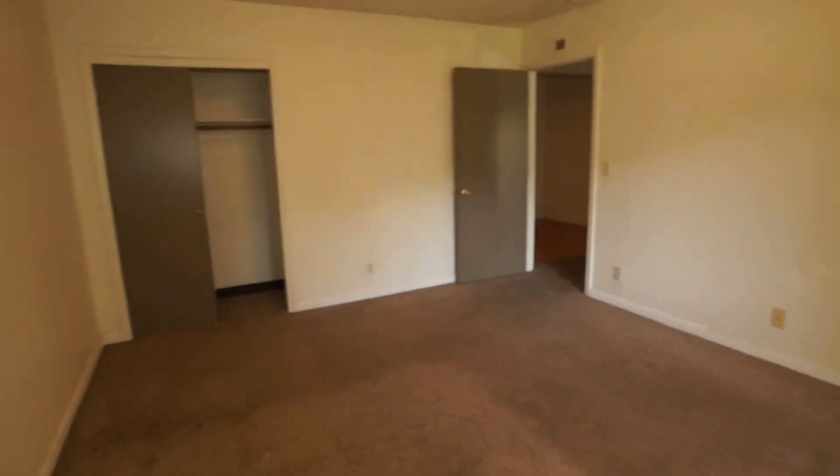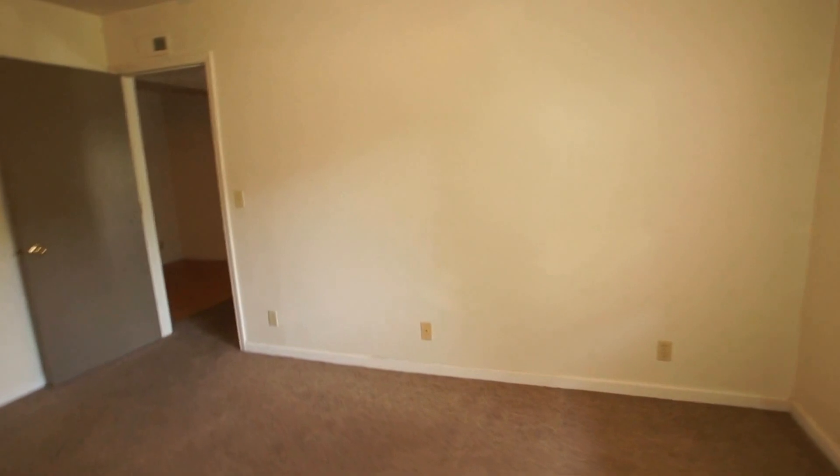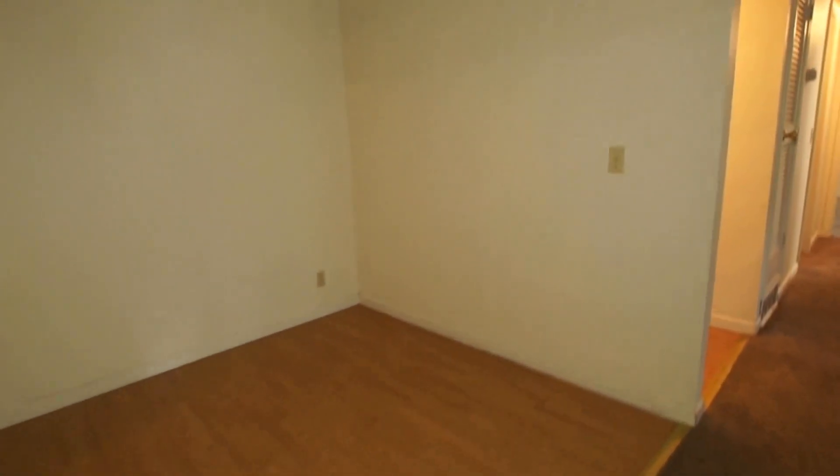Next is bedroom number three — this is probably the master bedroom, it's the largest of the three. The closet is pretty small, but the bedroom is massive actually, a good size room. Plenty of room for a king bed, maybe even a poster bed and a dresser and chest of drawers as well.